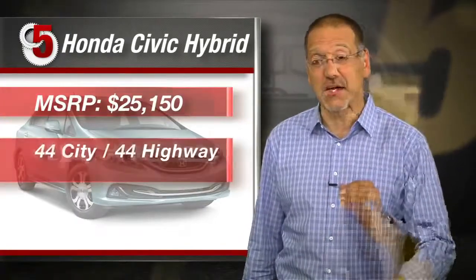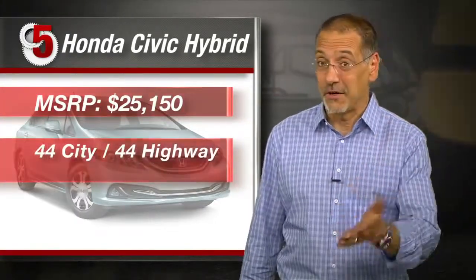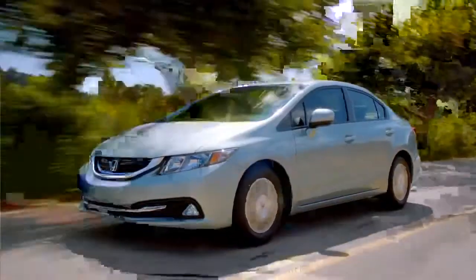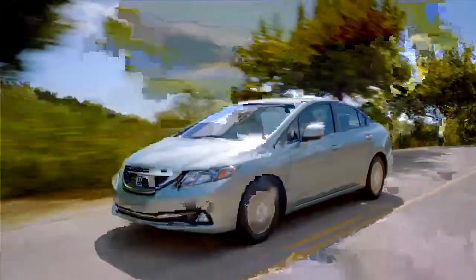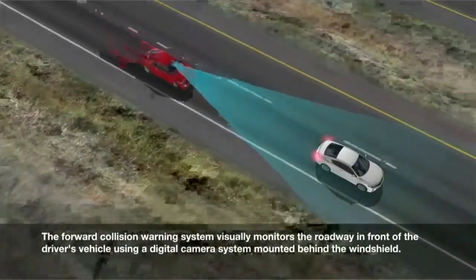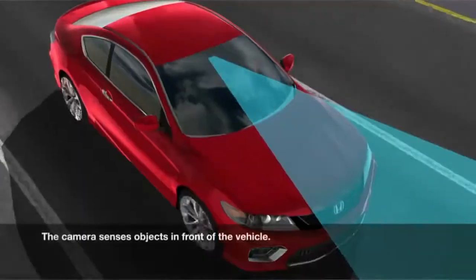Number five: the 2013 Honda Civic Hybrid. $25,150 out the door. MPG is 44 city, 44 highway — 44 average. Annual fuel cost estimated at $1,250. It's the only car on our list that is not a dedicated hybrid model, by the way. Honda recently did a major midstream redo of the Civic's plasticky interior to wide acclaim. They're catching up on cabin tech with a few apps like Pandora, and also offering lane departure warning and forward collision warning — things you don't normally find in cheap cars.